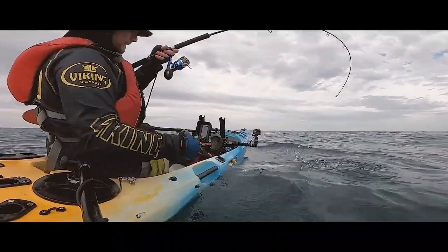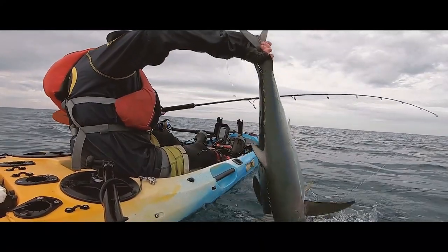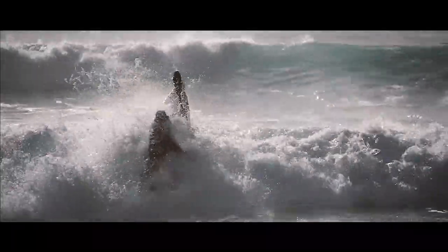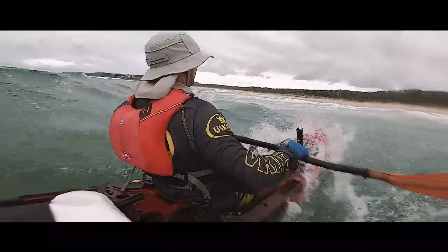We're lucky enough here on the Sunshine Coast to find northern bluefin tuna, otherwise known as long-tailed tuna, right behind the surf zone. Having a kayak like the Pro Fish Reload that can handle surf launches, you can launch at any beach wherever the tuna are.